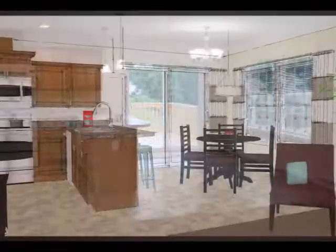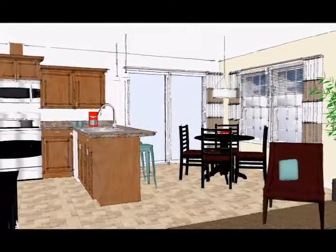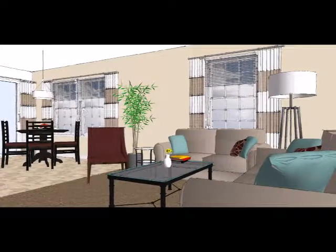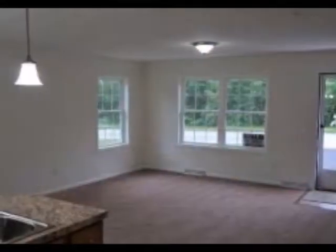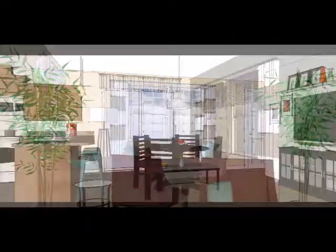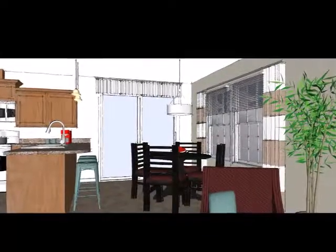Envision this open space furnished. Enjoy unobstructed views and entertaining in this living, dining, and kitchen great room. Through the sliding door is a generous deck that overlooks the backyard.